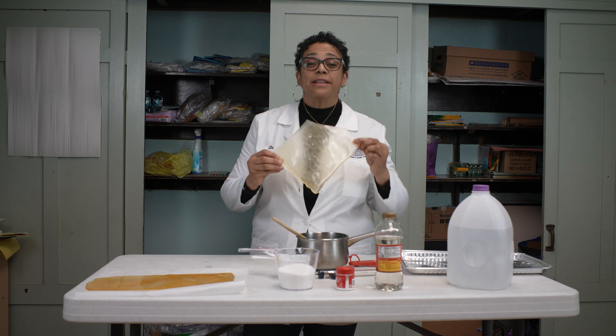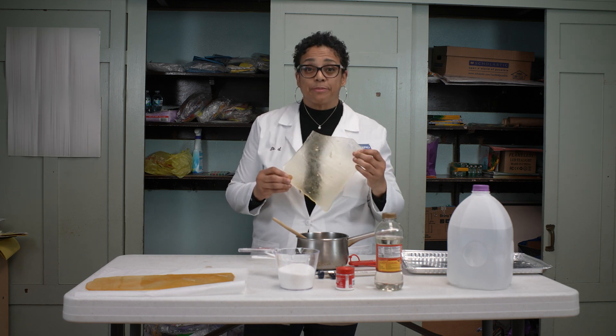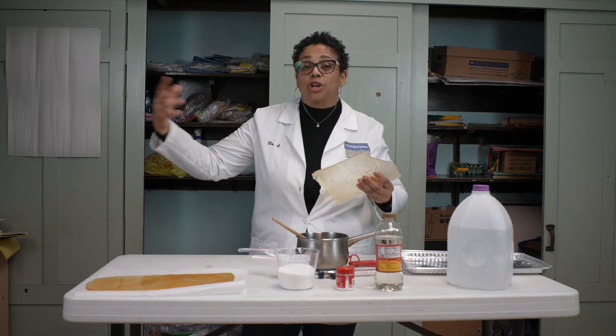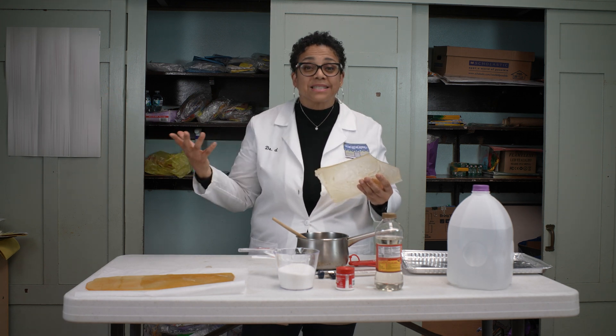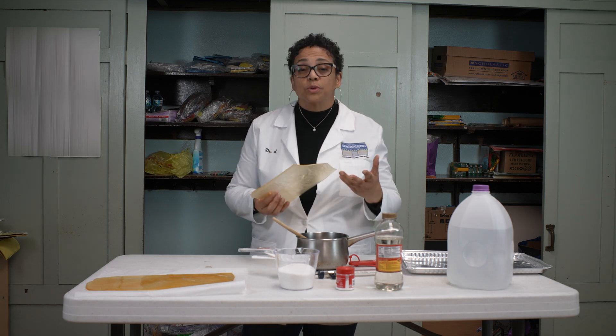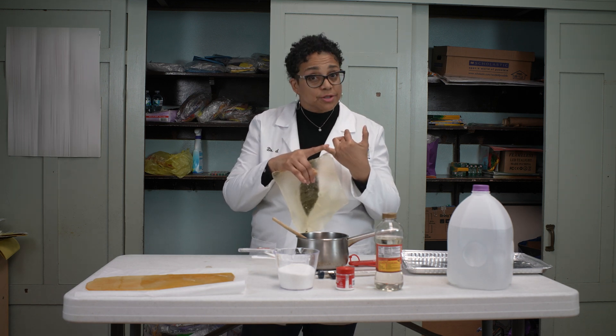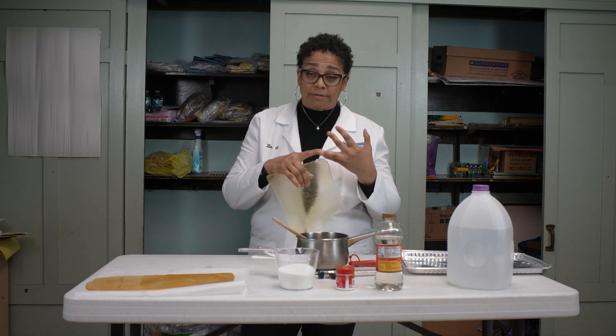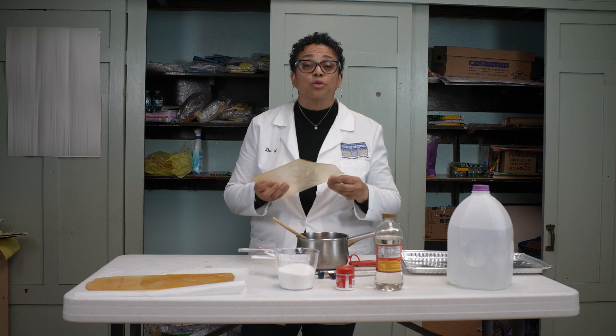Now we're going to make the sugar glass. The next time you watch a movie and see actors jumping through windows, you'll know it's not real glass — it's sugar. Movies don't use real glass because number one, it's very dangerous, and number two, it's very expensive. So they use sugar glass.